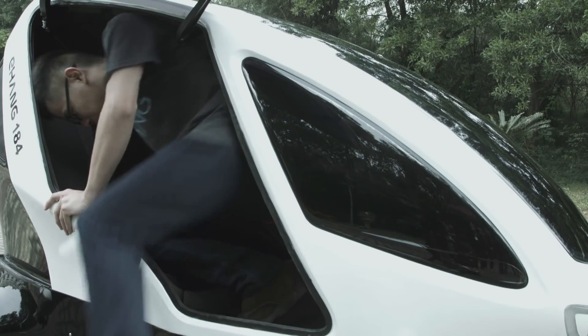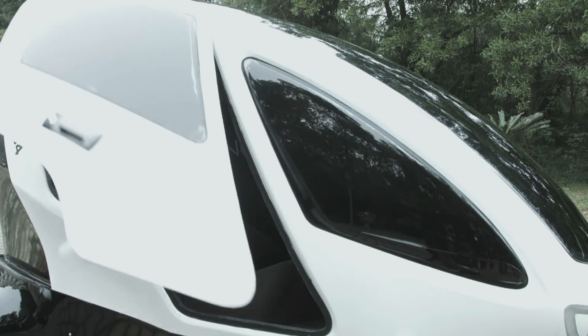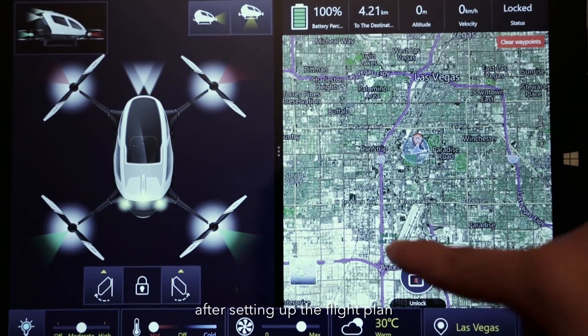Convenience is obviously the big selling point of the Ehang-184, since all you have to do is slide into the drone, turn it on, tap your destination on the 12-inch tablet display, and then take off.